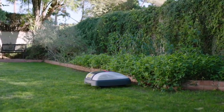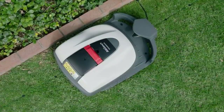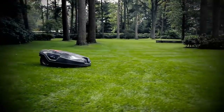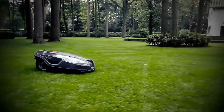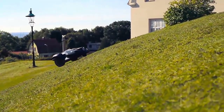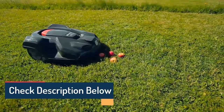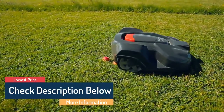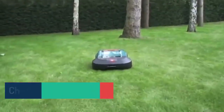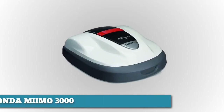On this video we will present the top 5 robotic lawnmowers on the market today, regardless of whether you're looking for the budget option or the best of the best. This list is in no particular order, so if you're interested in what robotic lawnmower will work best for you, stay tuned. All links to the products mentioned will be in the description below.